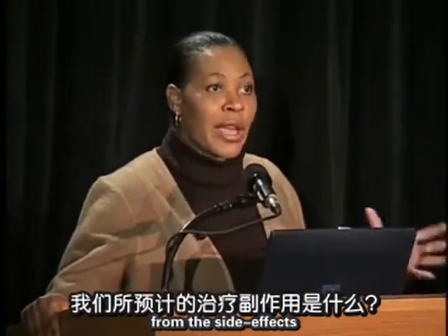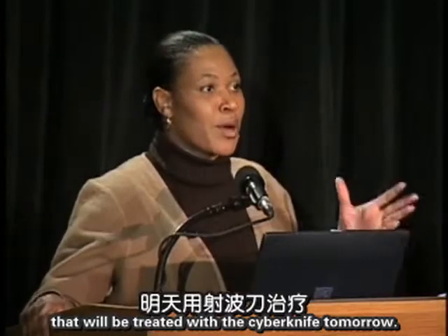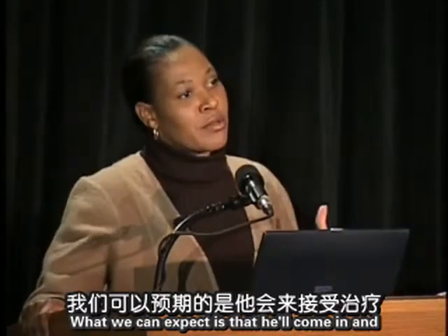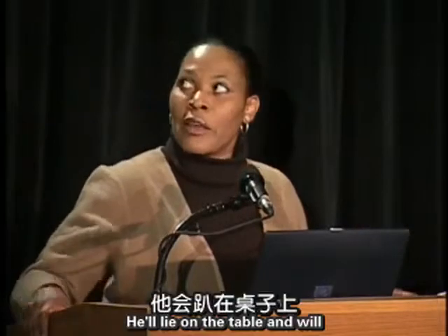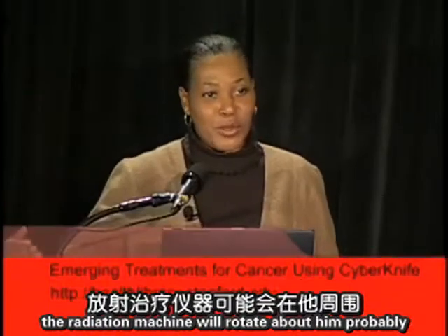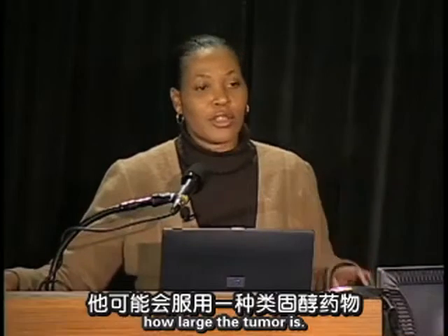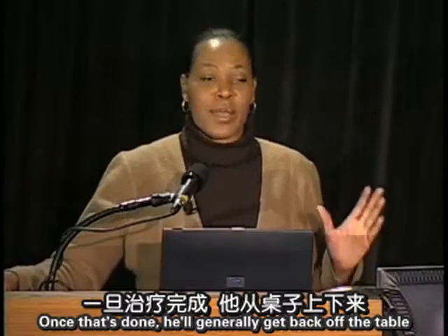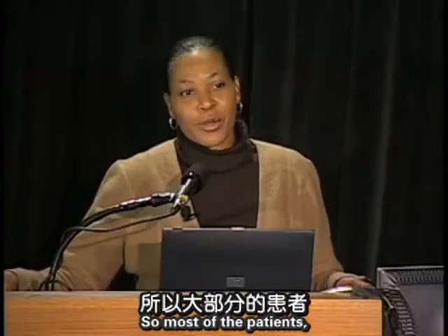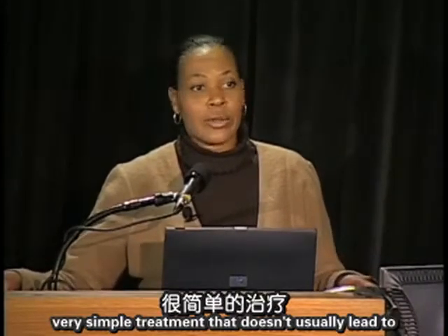Question: What can we expect from side effects for a brain tumor treated with CyberKnife tomorrow? The patient will come in, lie on the table, be fitted with the mask, and will likely go to sleep on the table. The radiation machine will rotate about him for about 30 to 45 minutes. He may receive a steroid medication depending on tumor size. Once done, he'll get off the table, go home, and feel fine. Brain tumor treatments very rarely lead to any immediate side effects.